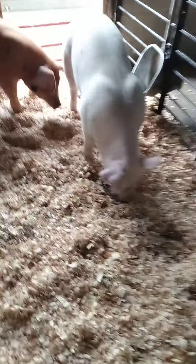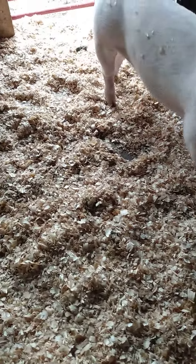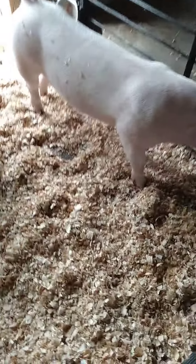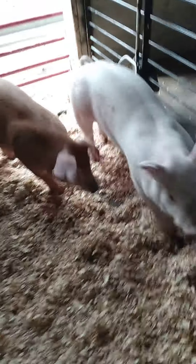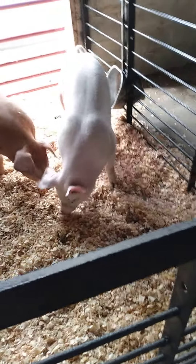The white one doesn't have a name. Arnold — Arnie — I don't know, I can't think of a name for him. But they're good animals. They don't like their snouts to be touched because their snouts are extremely sensitive.